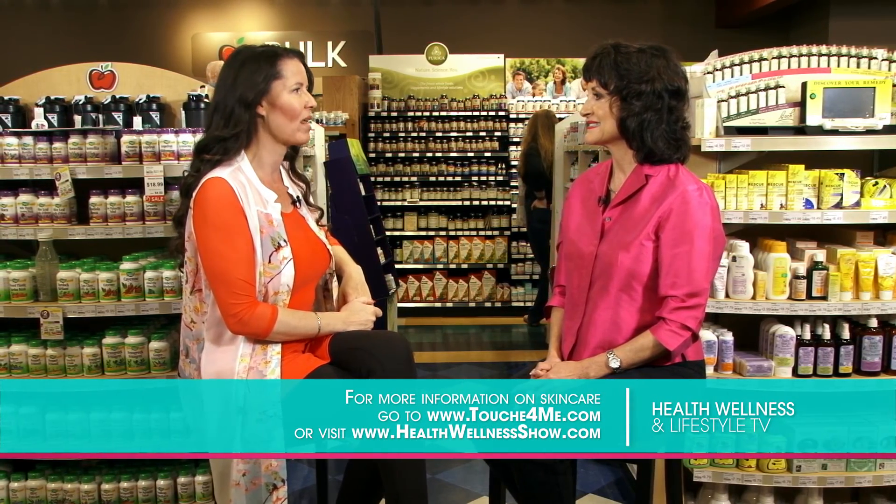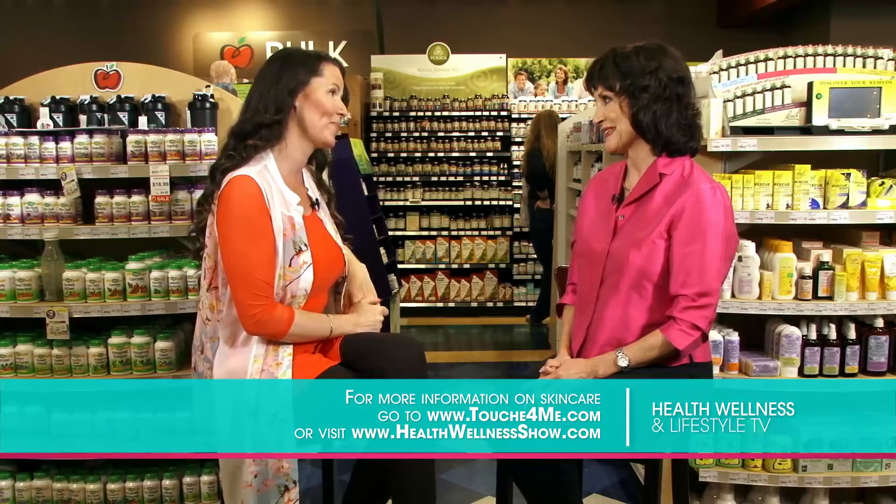If you want information about Deanne and her company, certainly go online to her website or ours. Thank you so much for being on the show, Deanne. Thank you, Tammy Lynn.